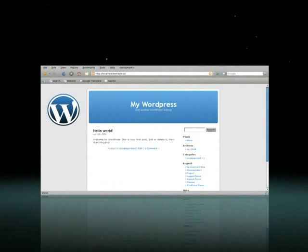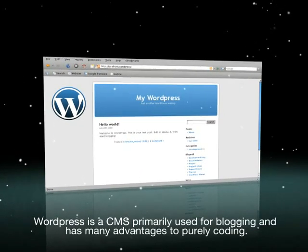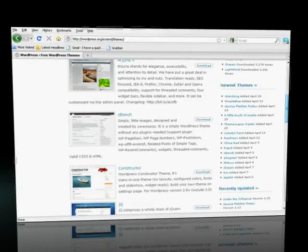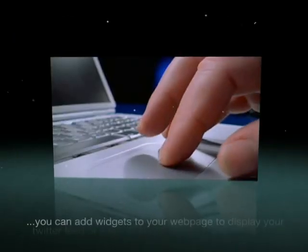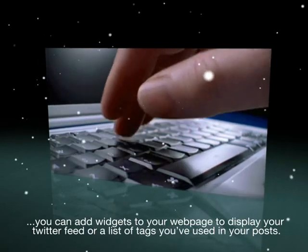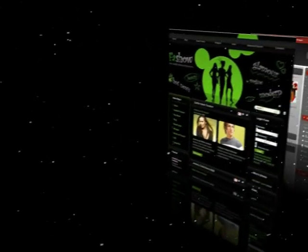WordPress is a content management system primarily used for blogging and has many advantages to purely coding. You can select a design you want from customizable themes, with loads available to choose from. Also, with a click of a button, you can add widgets to your webpage to display your Twitter feed or a list of tags you've used in your post.